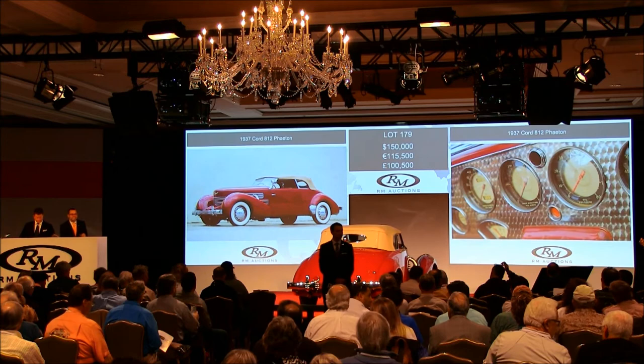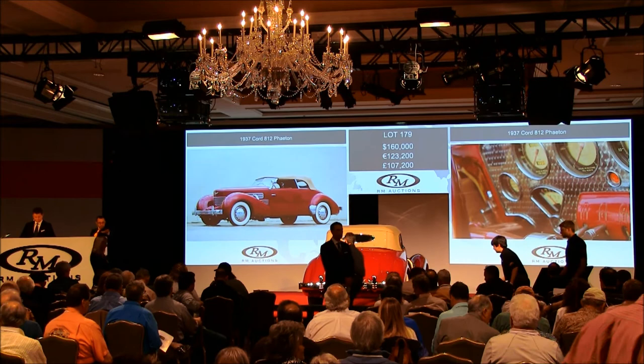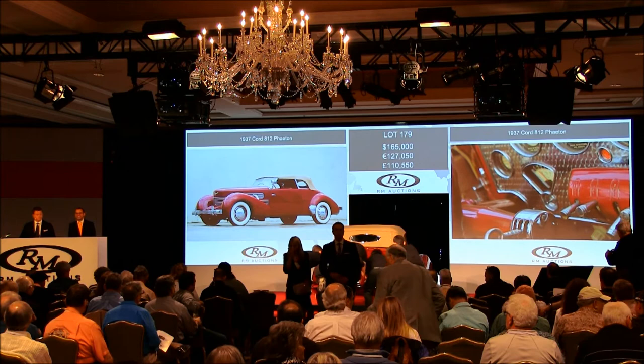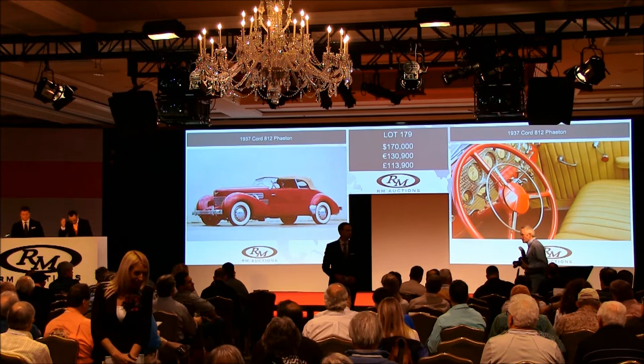New bidder at $160,000 — new bidder. Five, sir? Well, I'm going to sell it. I'm selling. You're in with me at $160,000, sir. At $160,000 then, I'm selling the car here. I'll take five if you like. No? Yes — $165,000, thank you, from outside. Thank you, Jonathan. $165,000. Do I have $170,000 now, sir? $170,000 then. Selling back in the room at $170,000.